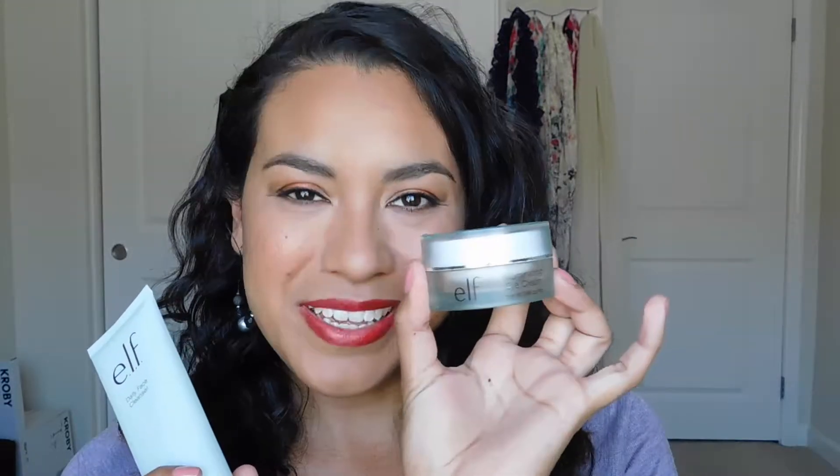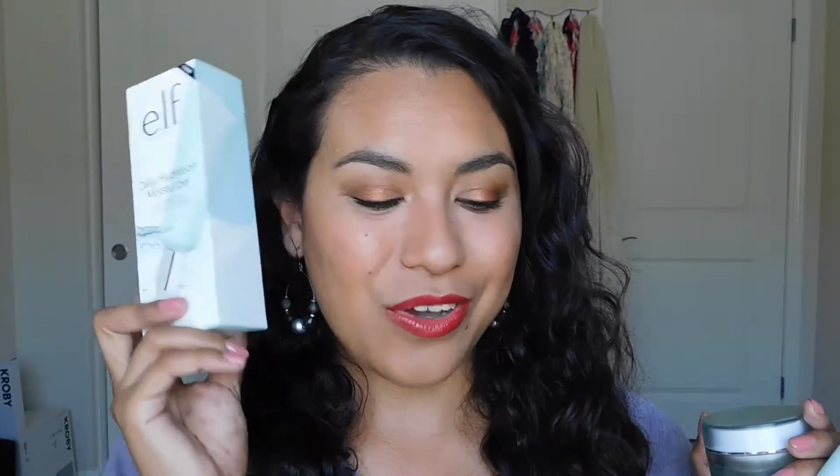From the ELF line, they have a little kit with three items: a daily face cleanser, an illuminating eye cream, and a daily hydration moisturizer. I've already finished up the moisturizer so I can give a full review on that, and I'm just about done with the cleanser and eye cream.